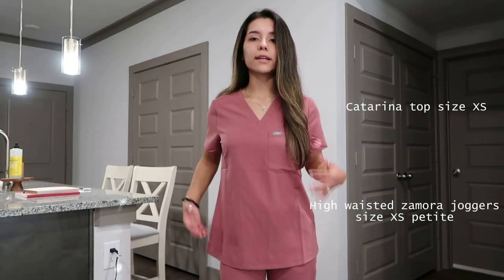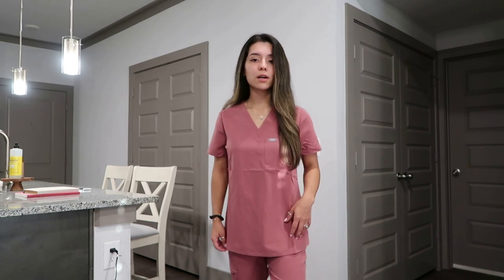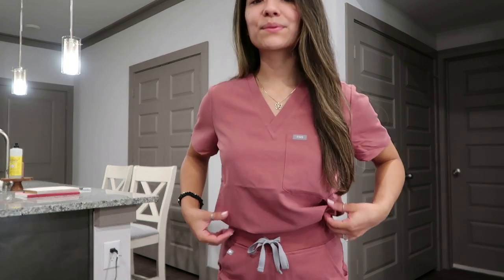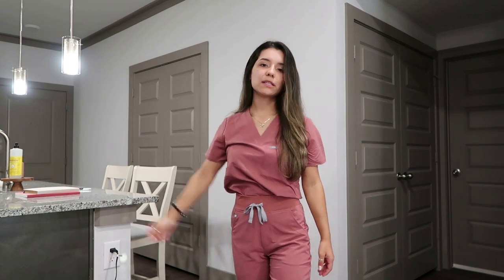This is the Katerina top in the regular length. The regular length of the scrub tops is pretty long, so if you like that, this is a good option for you. Or if you have kind of a shorter torso like I do, you can definitely get the petite one. This is a mauve color and I really like it — I think it's so cute. You can raise your arms comfortably if you need to.